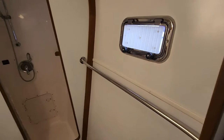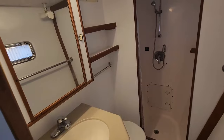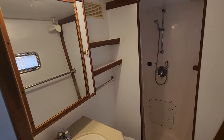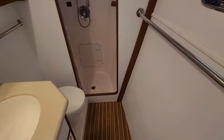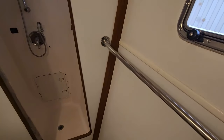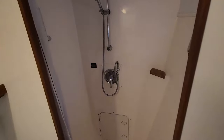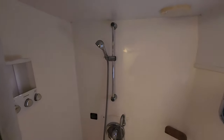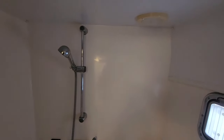Here's the master head. You've got a rail there, places to hang towels, another medicine cabinet, more storage. A nice spacious shower. A window that opens up — fresh air and sunlight. Remember, this is only a 44-foot boat. Another window that opens up for fresh air and light.